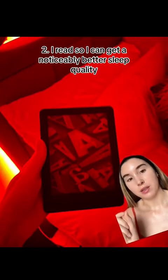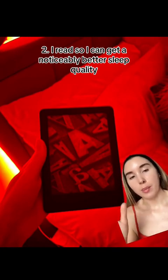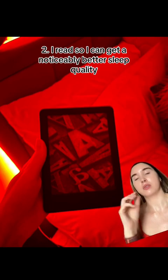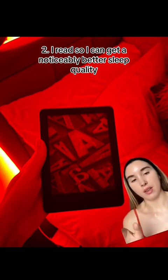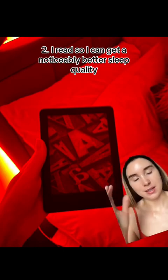You're probably sick to death of this advice, but I read before bed. Even though it's a screen, I still sleep way better when I read before bed versus when I just turn my phone off and try to sleep straight away. I know it's hard, but you can break the habit and create a new one of reading — and reading with red light at the same time is a powerful combo.